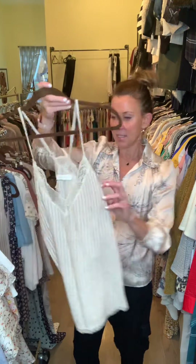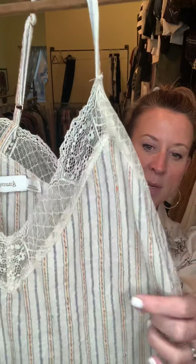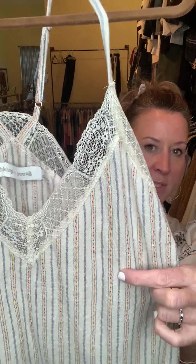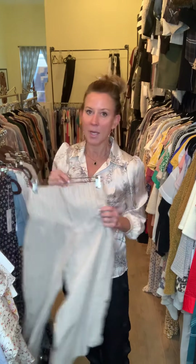Another adorable cami with adjustable straps — I love the colors here. You're mixing a really soft, kind of slate blue with almost a spice color going down through the body, with lace detailing across the chest.